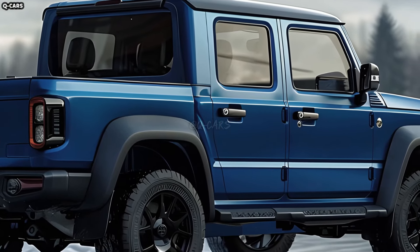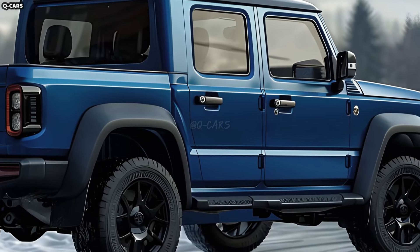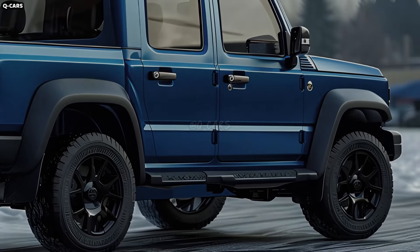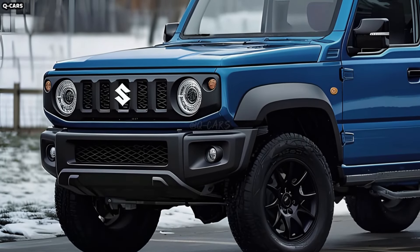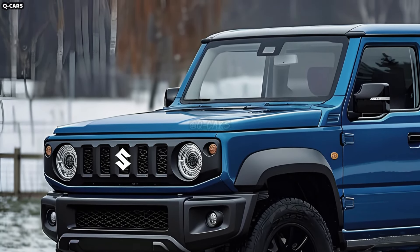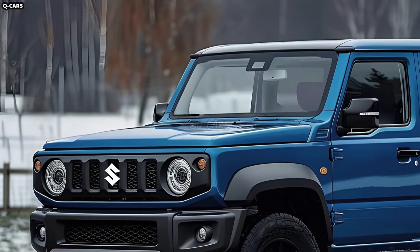A typical Suzuki Jimny pickup modification involves removing the back seat and cargo capacity and replacing it with a small pickup truck bed. This unique and versatile vehicle combines the Jimny's off-road prowess with the pickup truck's utility, creating a truly unique ride.